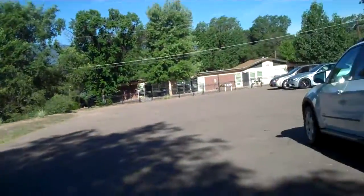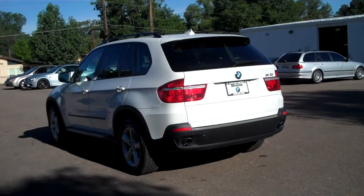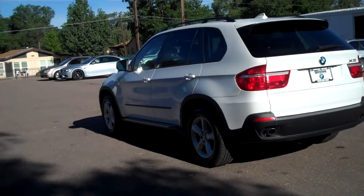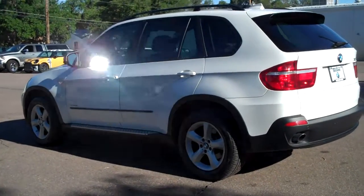Hello, Bob Evans here at Winslow BMW in sunny Colorado Springs, Colorado. What we have today is a gorgeous 2009 certified pre-owned BMW X5 3.0i. It's an awesome, awesome car.